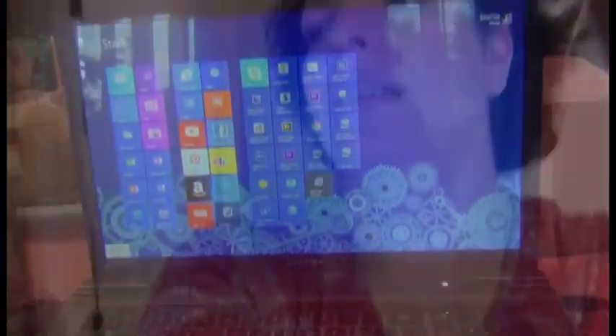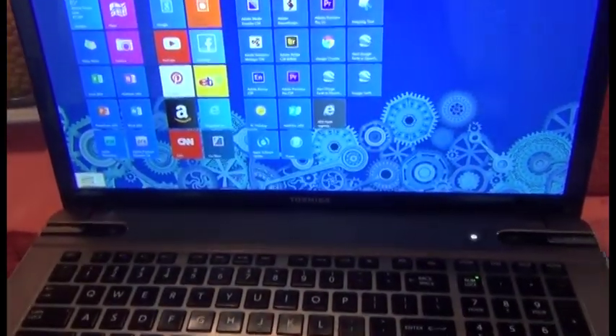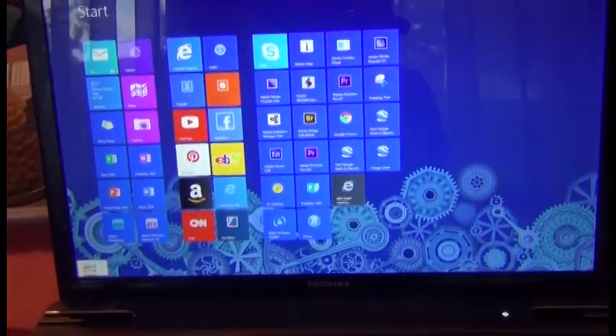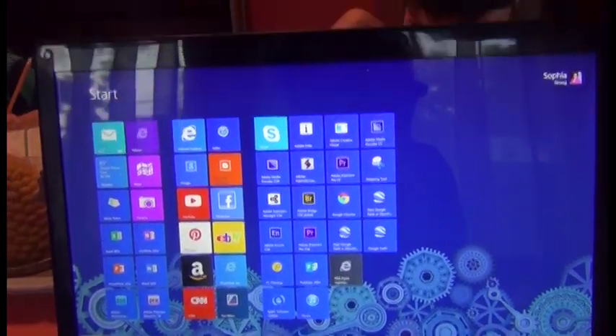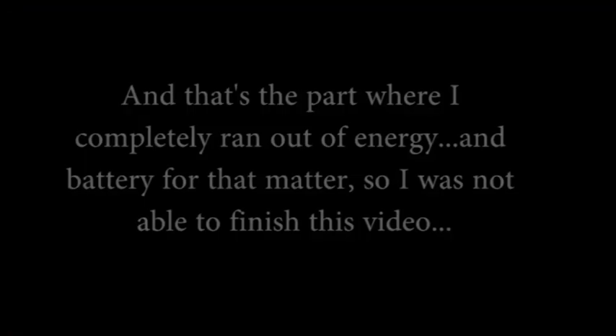We went to Barnes & Noble and got a book — the Origami Yoda book. The kids are doing their homework for an hour, and I'm about to start editing video. One hour of work, then I'll make dinner and call it a night.